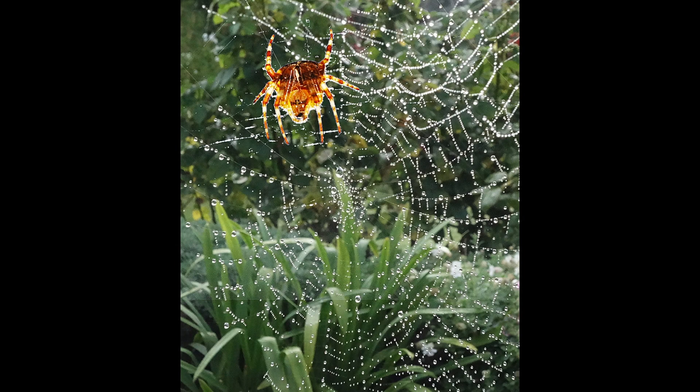Incy Wincy Wet Web. Incy Wincy certainly gets about, and is well positioned in the top left of this high contrast image, which works well. The water droplets are super sharp throughout, and I like the green background. A slight distraction is a line across the image in the bottom third.